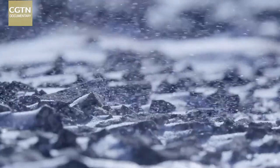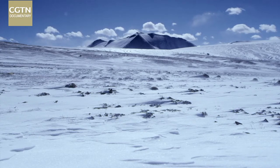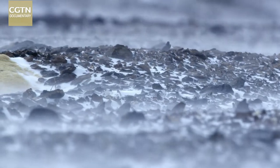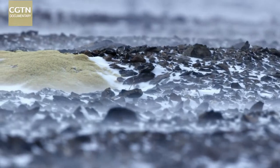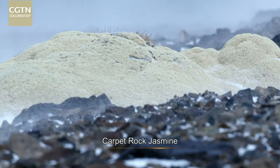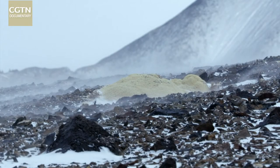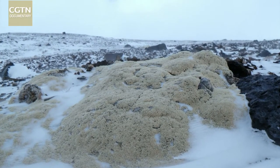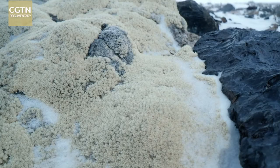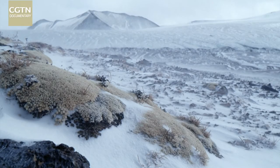In winter, gales rip across the plateau every day. But among the gravel at the end of the ice tongues is a magical plant biding its time. The carpet rock jasmine is a bold pioneer that makes its home among these chilly heights. The vigorous, low-growing plants form a thick carpet across the rocks, which helps protect against the freezing temperatures until the return of warmer weather.